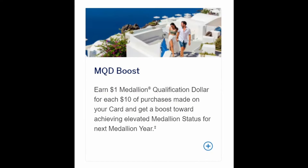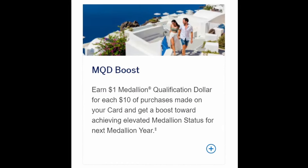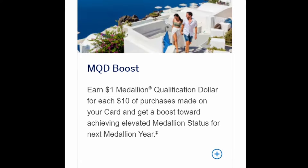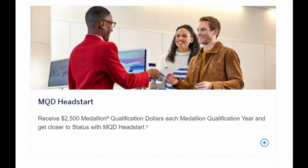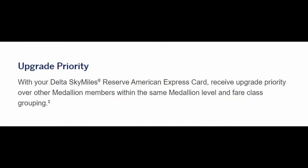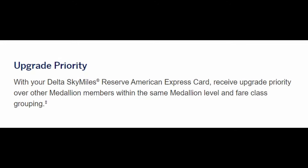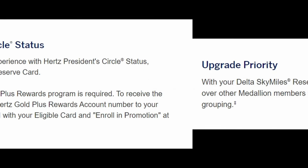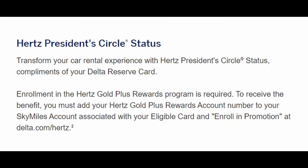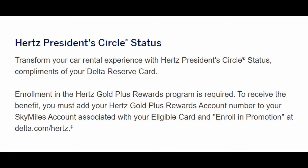Delta Reserve cardholders also earn one MQD for every $10 spent on the card across all purchases — whether with Delta or not — helping you reach status faster. On top of that, cardholders receive a MQD head start of 2,500 MQDs every year. If you're already a Medallion member, having the Delta Reserve card gives you upgrade priority over other Medallion members in your same tier. The card also comes with Hertz President's Circle status, which includes car class upgrades, 50% more bonus points, and more. If you're chasing status with Delta, this is where the card really shines.